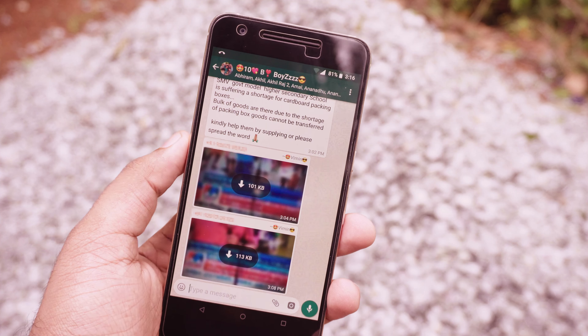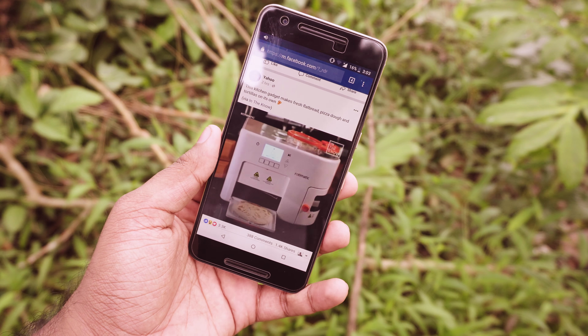WhatsApp is currently in the process of testing picture-in-picture mode on Android. It isn't available for users yet, but it will be very similar to iOS. Using picture-in-picture mode, you will be able to watch YouTube, Facebook, and even Instagram videos without leaving WhatsApp. When you press on a YouTube link in WhatsApp, a popup player will appear and show you the video, so you can watch and text at the same time.